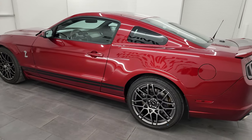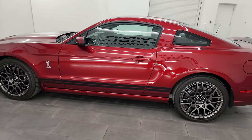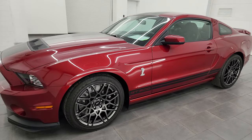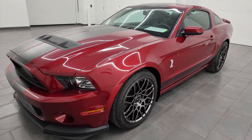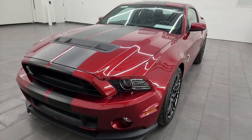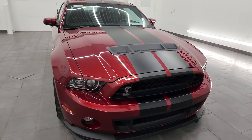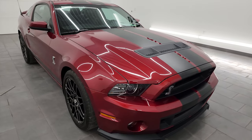This 2014 Ford Mustang Shelby GT500 is the last year that you get the 5.8 liter supercharged V8 Trinity engine. It puts out 662 horsepower, 631 foot-pounds of torque. This is also the last year that you could get the stick shift in a GT500.